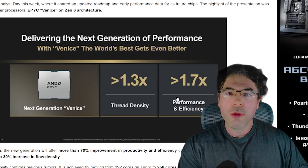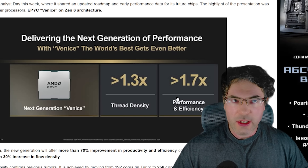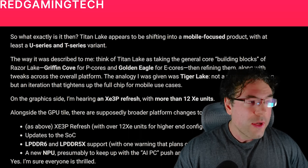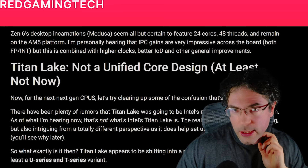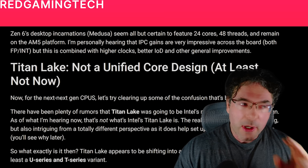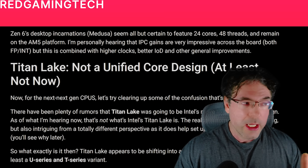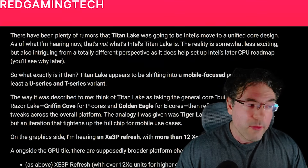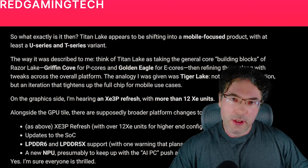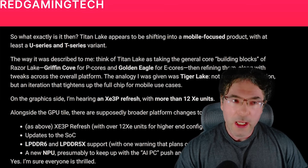Now, why am I bringing all of this up? Well, it helps set the scene for Titan Lake, Serpent Lake, and some other things, and you'll see why in just a second. So let's talk about Titan Lake first, because it's the one that a lot of people have tons of confusion over.